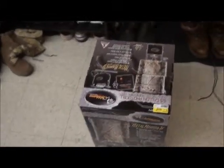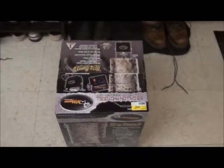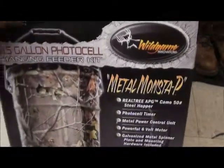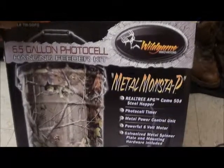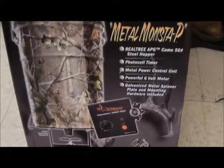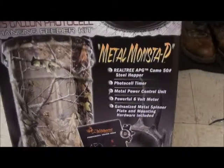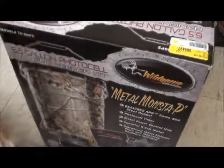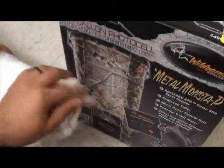Hello all you fine people out there in YouTube land. This is going to be the first video I've done in a while for the Down Home Hunters channel, but I haven't really had an opportunity to do much hunting since I've been back — it's been kind of sorry. But I've got two Christmas presents that are going to change that, and a kitty kitty that's trying to get in the video.